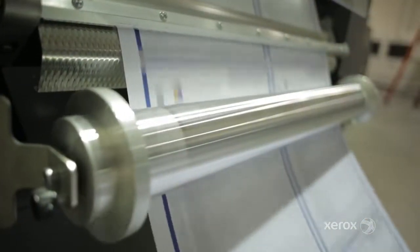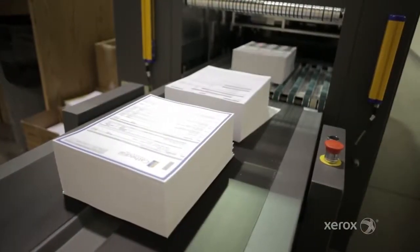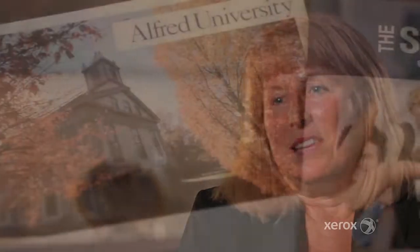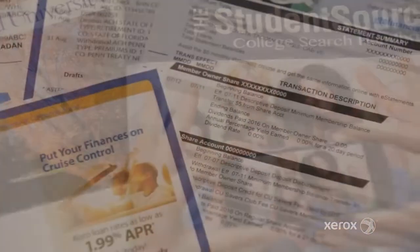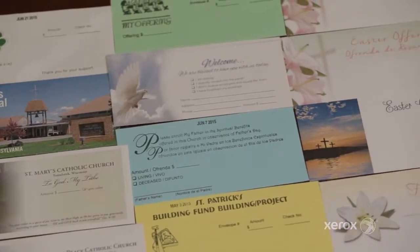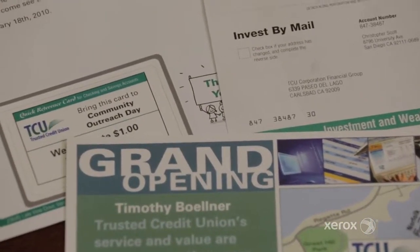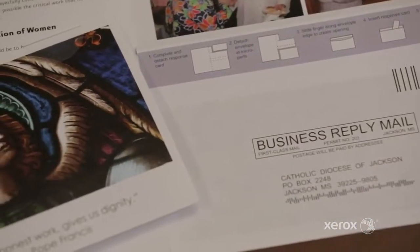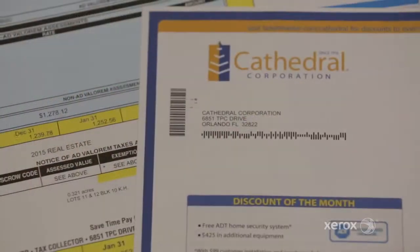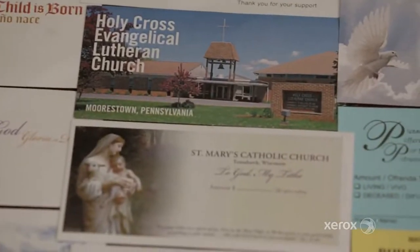We were able to replace 39 million sheets of preprint a year, which is huge — just from a warehousing point of view — with clients being able to make on-demand changes. It's an exciting time because you're able to have the printed pieces coordinate with the electronic pieces and your email marketing, and we're very excited about where we can go for the future.